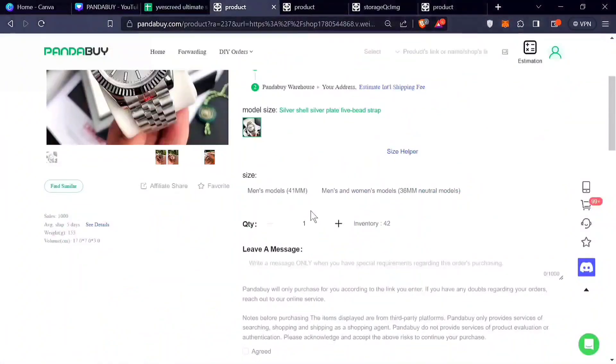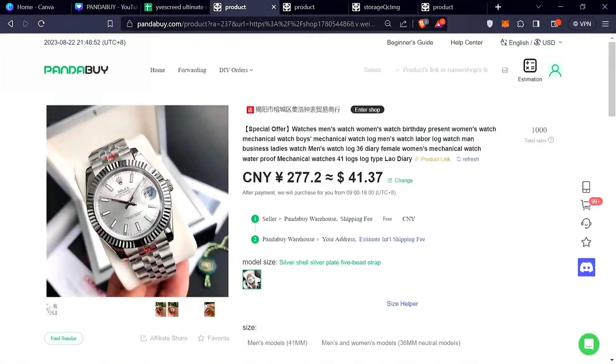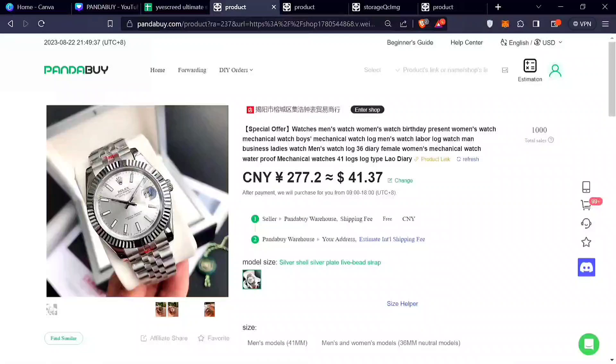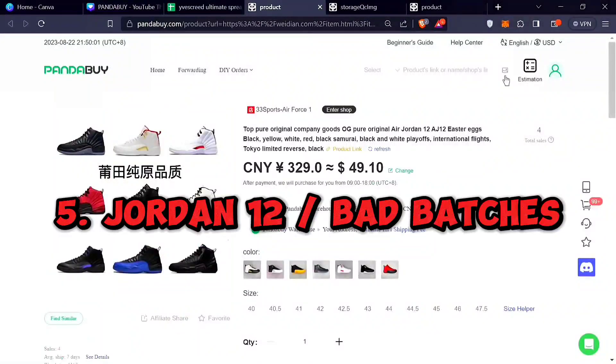I've seen someone on Reddit get a cheap Pandabuy Rolex and get flamed in the comments — it doesn't even look similar and it's easy to tell. Unlike sneakers where quality has really improved at the price point, a $50 or $60 Rolex is cutting a lot of corners. If you want something that'll last with decent quality, you need to be willing to pay $200 to $400. There's a subreddit called r/reptime dedicated to watches. There are also specialized sellers like Kiku who have their own websites for this.